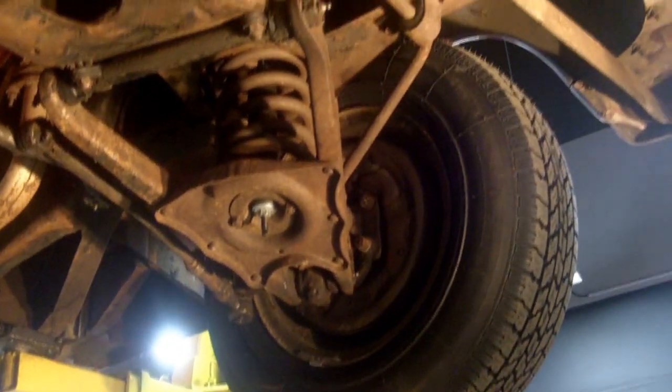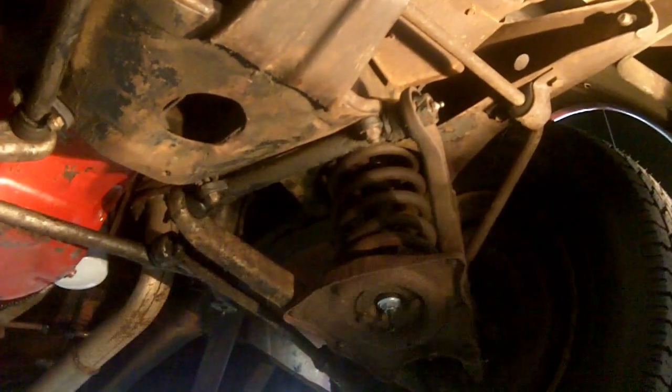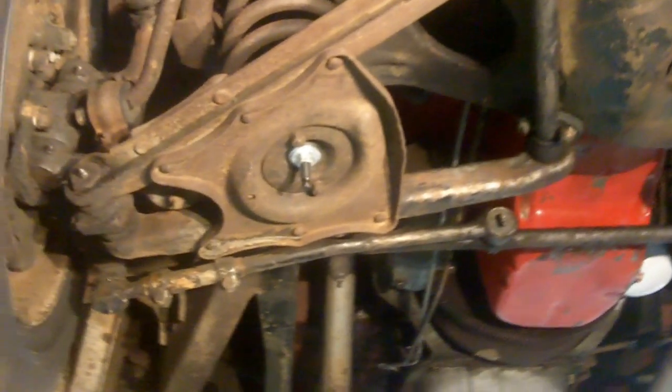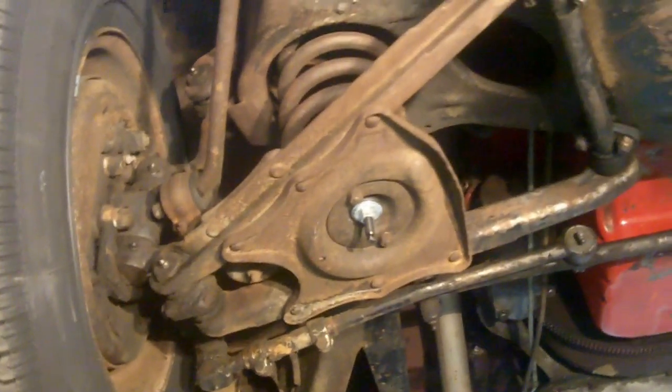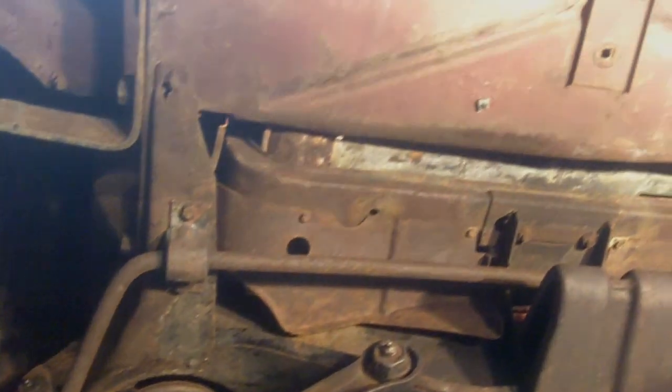Take a look at this front end and this front cross member — no rust in here, no bends. This thing doesn't look like it's been in an accident. It's just a real survivor. Somebody took real good care of this thing for the last 60 years. Just a real solid car.